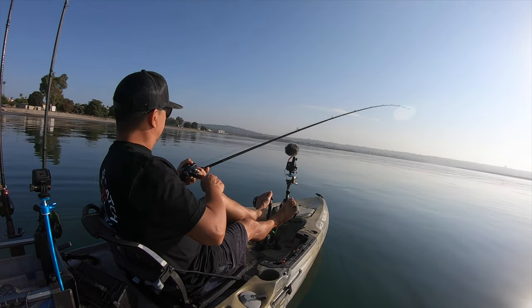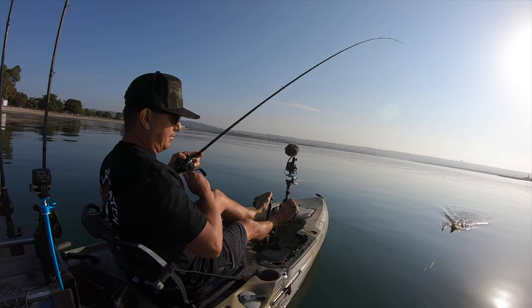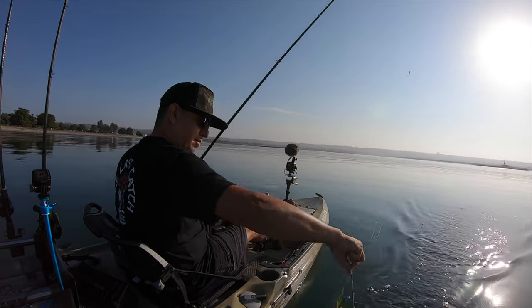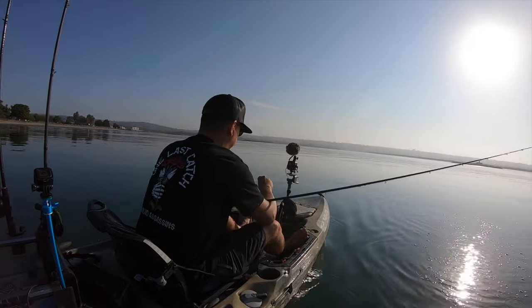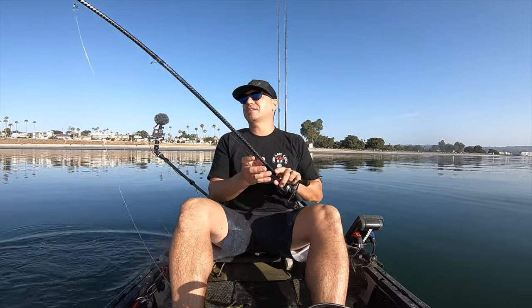Saw the line jam out on that one. Feels like another small one — it's all good, at least we're catching them. Another small one but we're getting bit, so that's a plus.